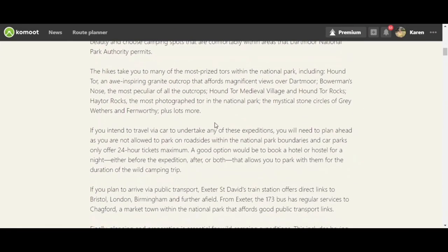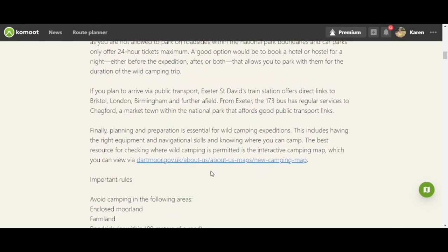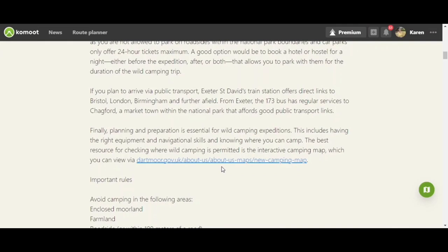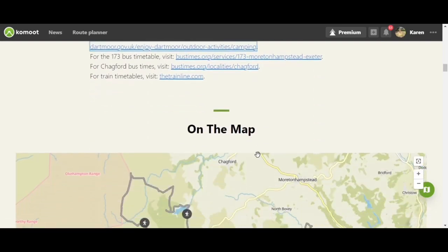The collection tells you about travelling — you can't park along the roadsides — and gives you an option to maybe get a hostel at the beginning or end of your trip. It tells you about public transport and how you can access the park. Here's the interactive map, which I'll put a link to in the description below, though it doesn't seem to be available at the moment. You also have bus timetables. This is the general area of all the hiking routes that Komoot have in their collection for wild camping.